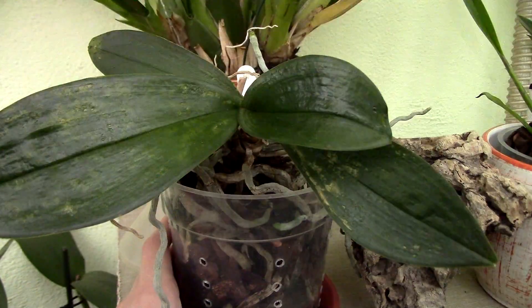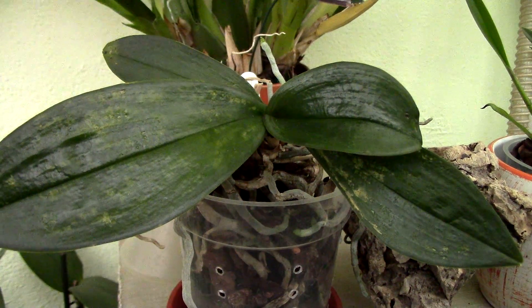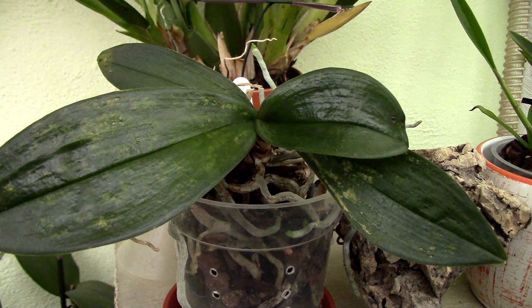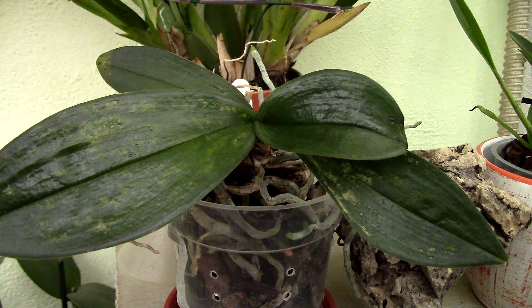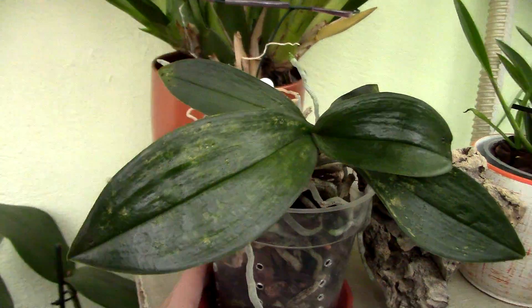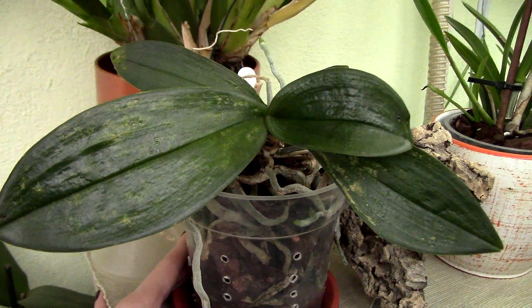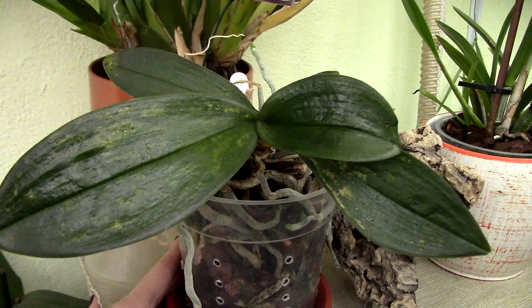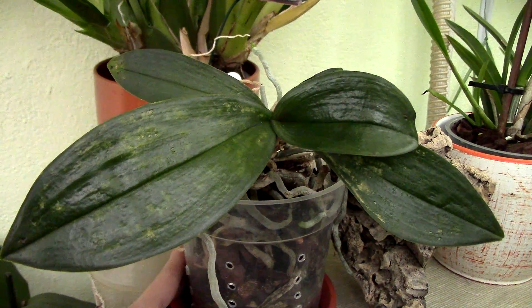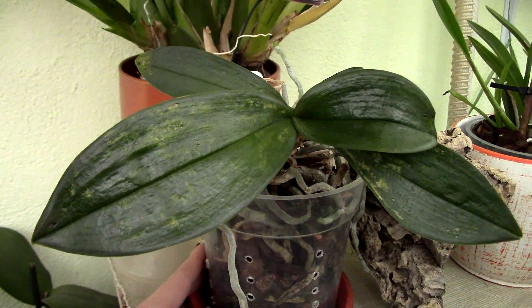The thing with spider mites — why am I battling so much with them? When you have three or four orchids it's kind of easy; you treat them every day and clean the space. But when you have 150 orchids, it's not that easy. This is a risk we need to assume when we have a big collection, and especially if we don't quarantine orchids. This is pretty much what happens, and I consider it a failure — but we learned from mistakes.